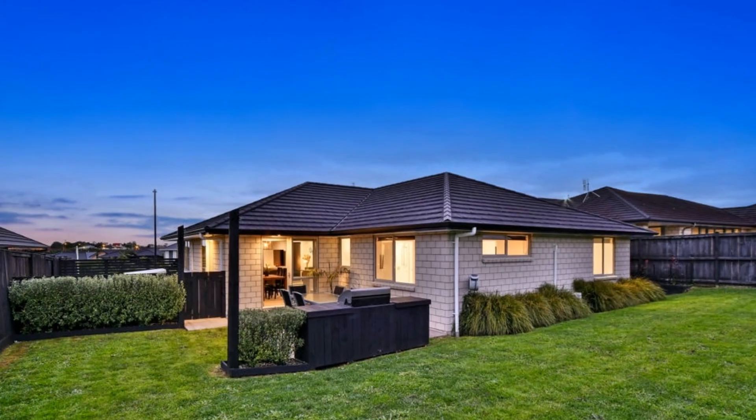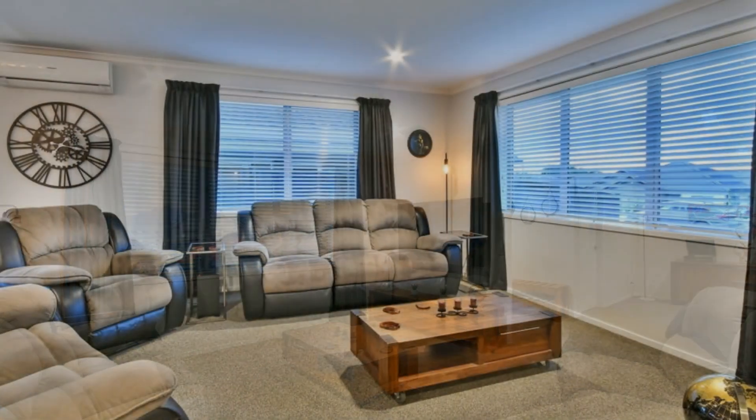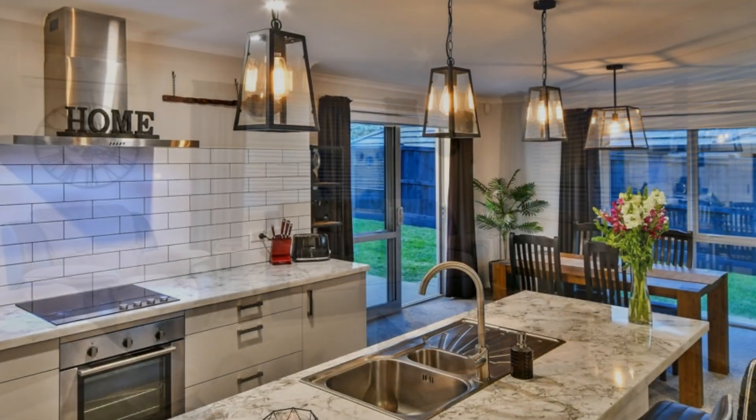This home has been well-kept and is in pristine condition, ready for you to make it yours just in time for Christmas. Call Lisa to schedule a private viewing.